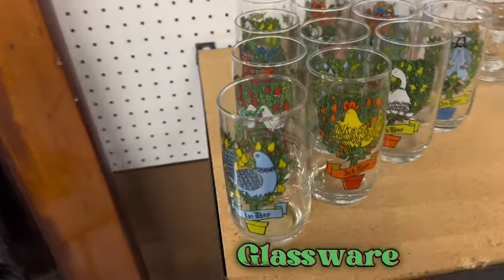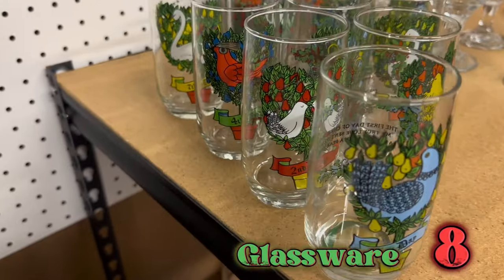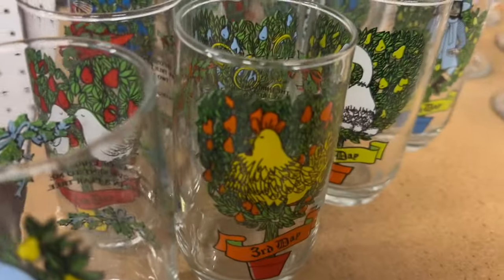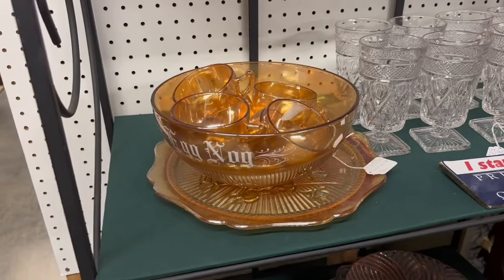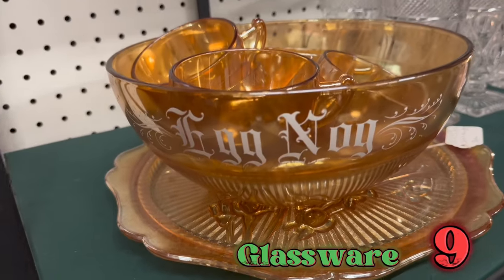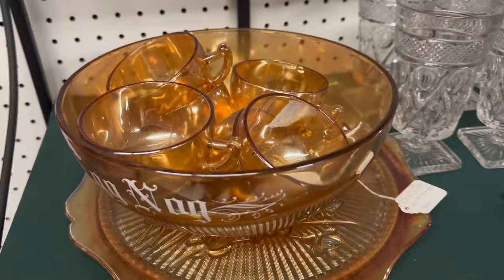I thought this one was really interesting — a whole set of the 12 Days of Christmas drinking glasses. And the last find was this carnival glass eggnog set. I'm not certain what era this came from, but I'm sure it was fancy to have.